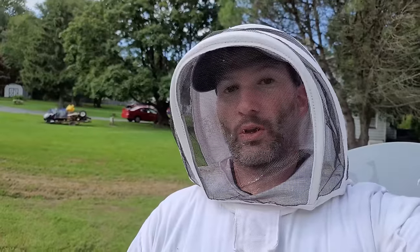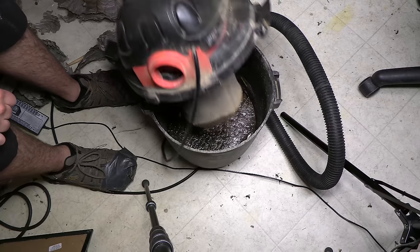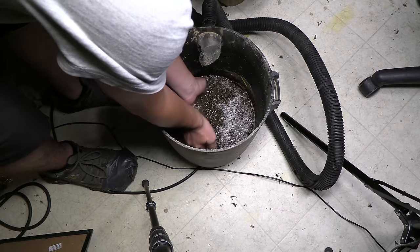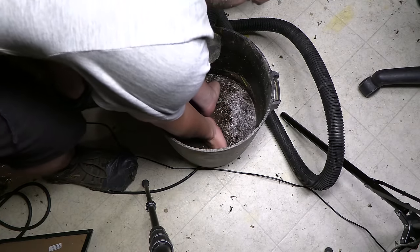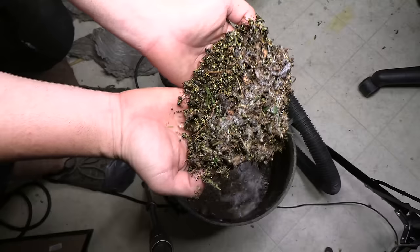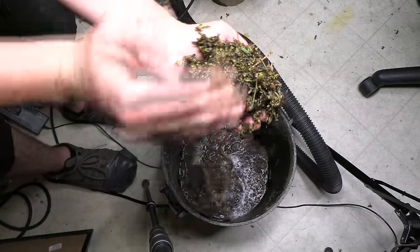I set the vacuum nozzle where the entranceway was to catch the remaining returning foragers. People always ask about the inside of the vacuum — it's just soapy water, so the centripetal force forces the yellowjackets into the baffle and down into the water. Look at the thousands of yellowjackets — just that one handful was a thousand yellowjackets, easy.